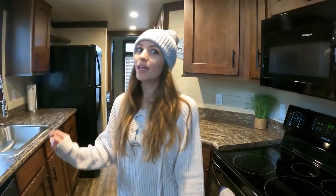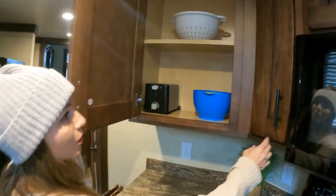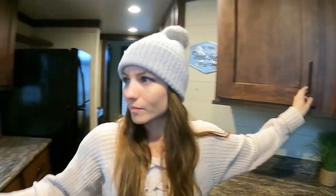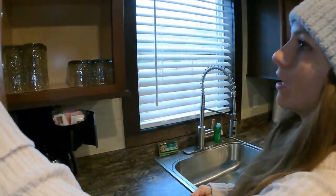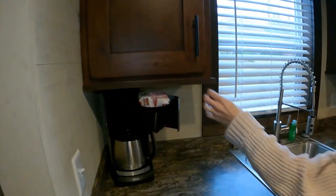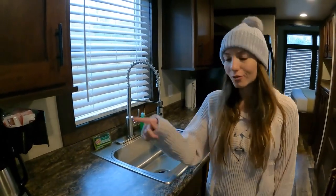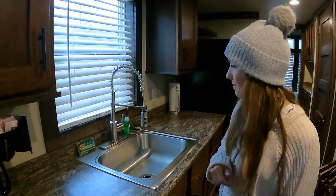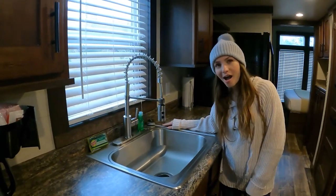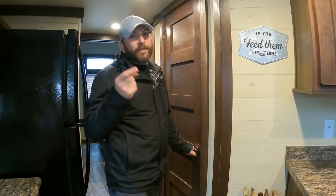It even has a dishwasher. It comes with all your dishes, cups, and everything you need, including a coffee machine. There's also a toaster and an excellent sink. This kitchen is fully stocked with all your essential items.